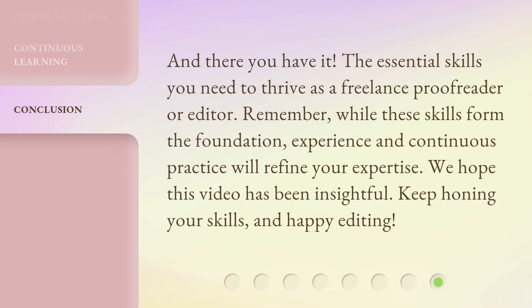And there you have it — the essential skills you need to thrive as a freelance proofreader or editor. Remember, while these skills form the foundation, experience and continuous practice will refine your expertise. We hope this video has been insightful. Keep honing your skills and happy editing.